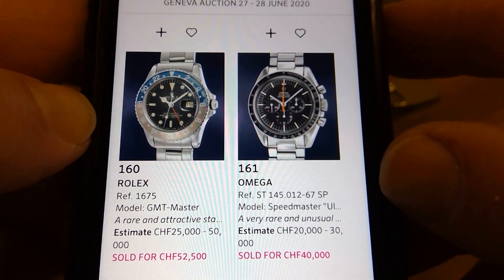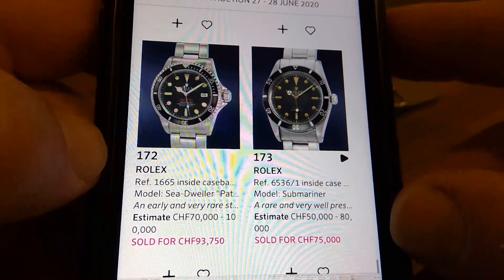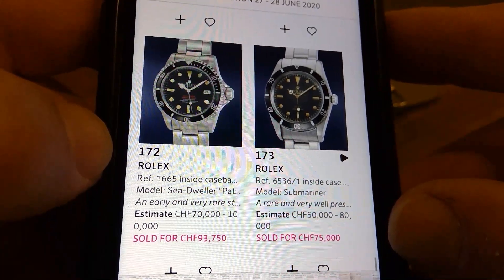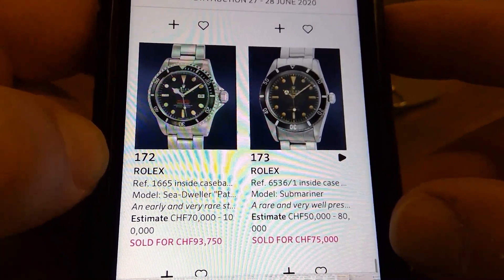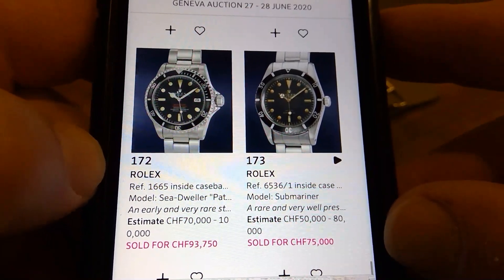The Ultraman on the other side — we know that they fetch money, so a good result there. Now we've got the double red Sea-Dweller — says it's a patent pending one. But the case is rubbish — look at the crown guards, there's nothing left of them. I know the patent pending is rare but what's the point when the case is just destroyed like that? I would not pay that money for that particular example.